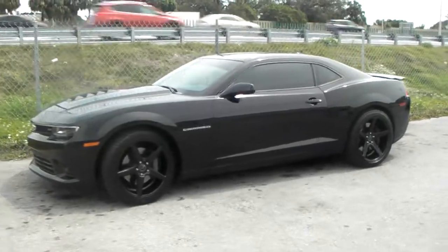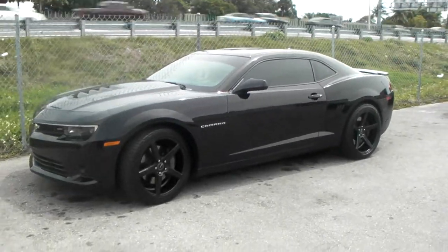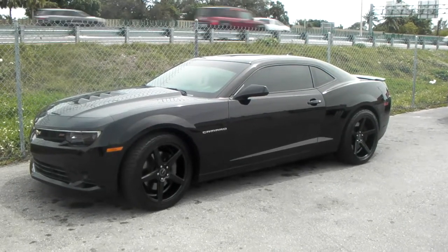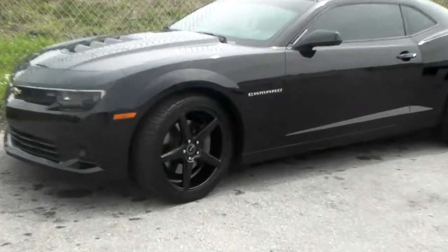Did have to add a spacer on the back. 20 by 8.5 on the front, 20 by 10.5 on the rear, with the stock size tires on.